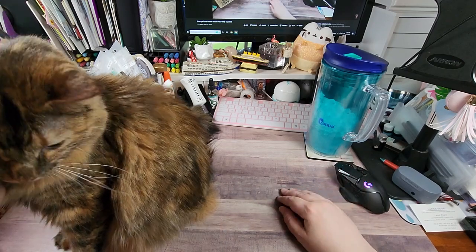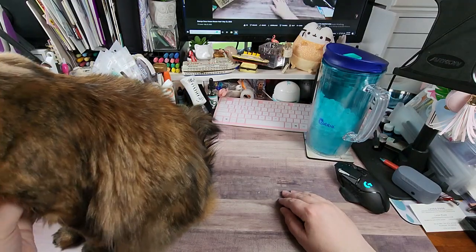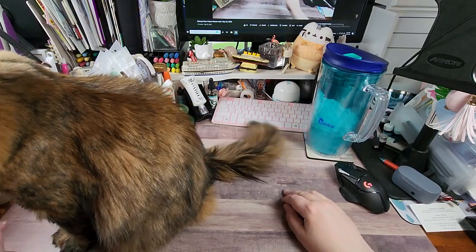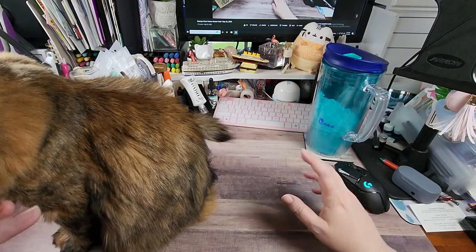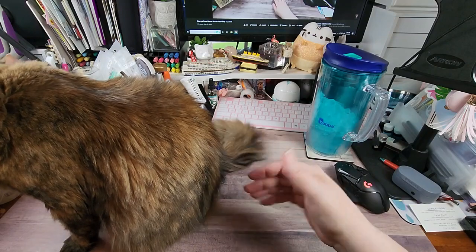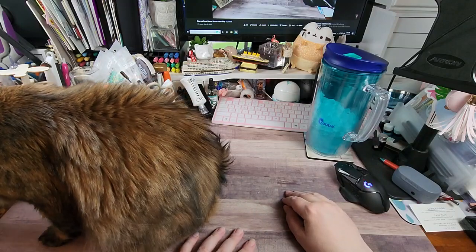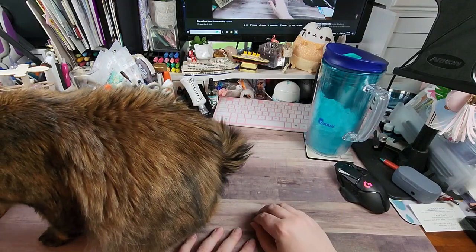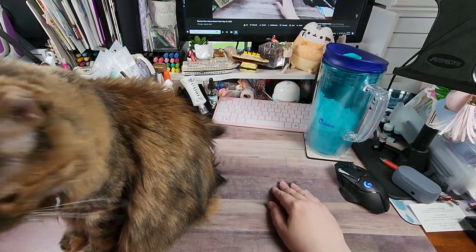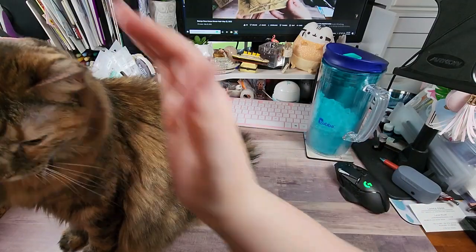Hey y'all, Rochelle here, your delightful crafter. I've tried recording this twice and karma keeps getting in the way. I know a lot of y'all enjoy seeing her, but her being up here is going to make it hard, so I'm going to try to share everything. If you're new to my channel, welcome! I hope you stick around. If you like what you see, please hit that subscribe button, ding that bell, and thumbs up are always appreciated. Any questions or comments, please leave them down below.